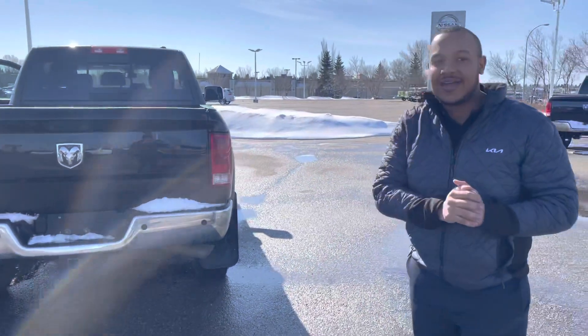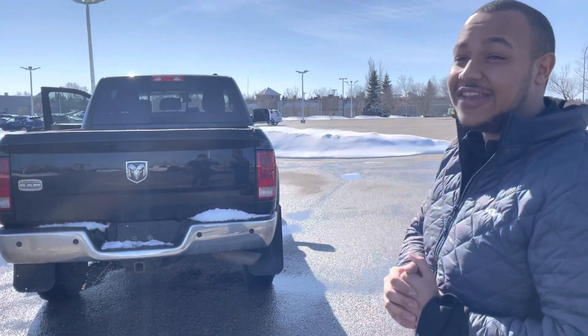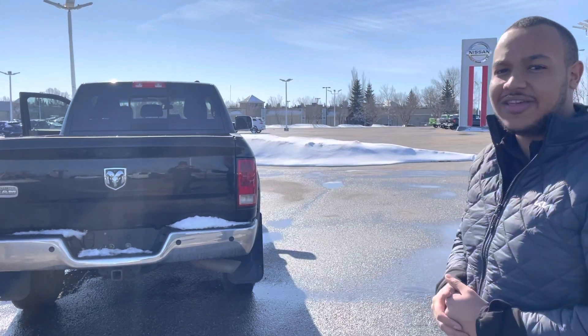Scott here at Schubertia — 2012 Ram Diesel. There's still a few around in Alberta, especially nowadays. We got one of the only ones here at Schubertia. Have a good day.